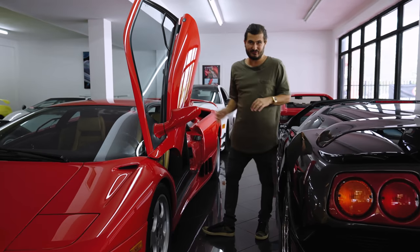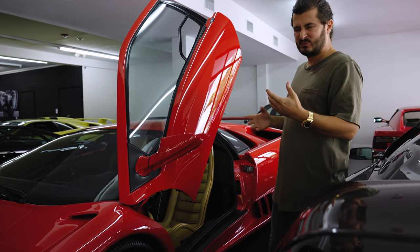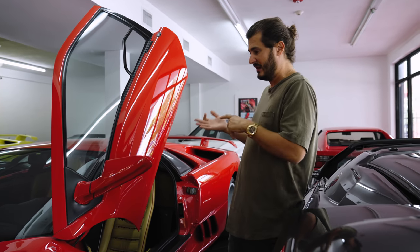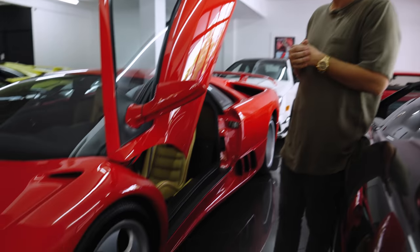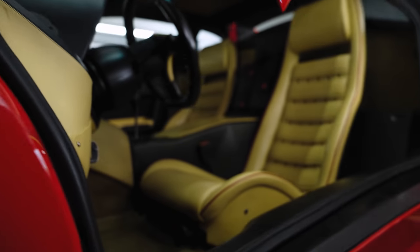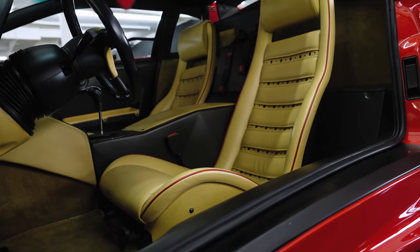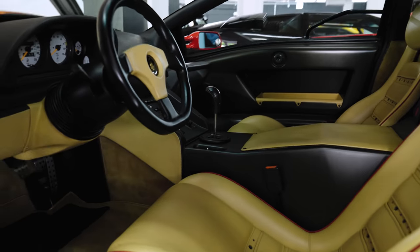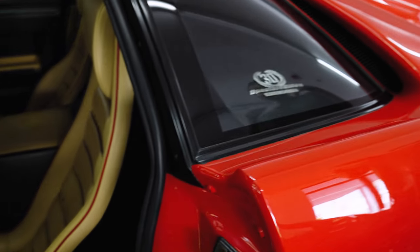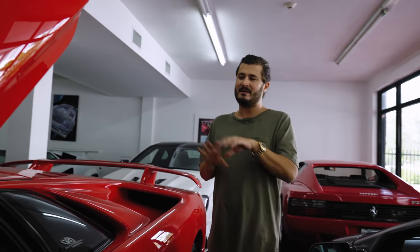Behind me, a beautiful one of the 26 Diablo SE30s produced for the US — red with tan. I believe one of 11 red cars for the US; they came in red-black, red-cream, and red-tan. This is probably one of the highest-mileage SE30s we've ever owned, but also one of the nicest conditions — it still smells new. As you know, I'm a huge fan of SE30s. This is essentially Lamborghini's F40 — magnesium wheels, roll-up windows. So cool, so rare.